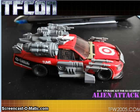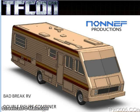First up, Alien Attack has their add-on for a movie Wrecker figure, which honestly no self-respecting Transformers collector would even care about, so let's move on. Non-Nef Productions has a teaser for an upcoming figure that's a double combiner. I'm not sure what that means — is it two figures combining, or is it like a double Headmaster? It's called the Break Bad RV, obviously inspired by the RV from the TV series Breaking Bad.